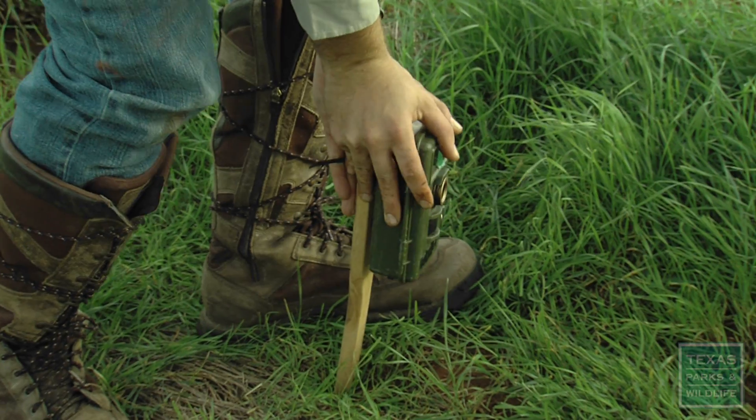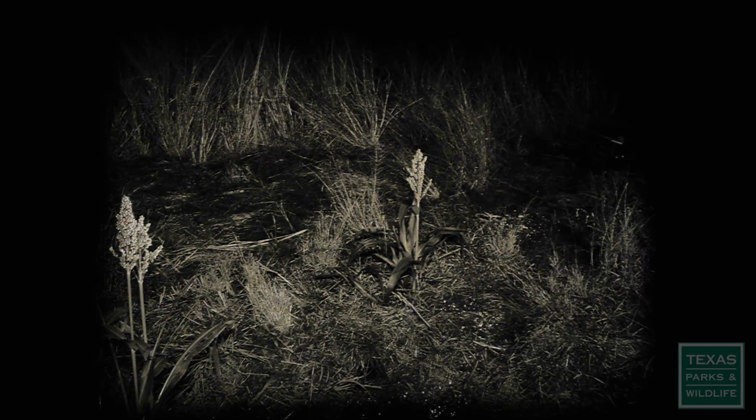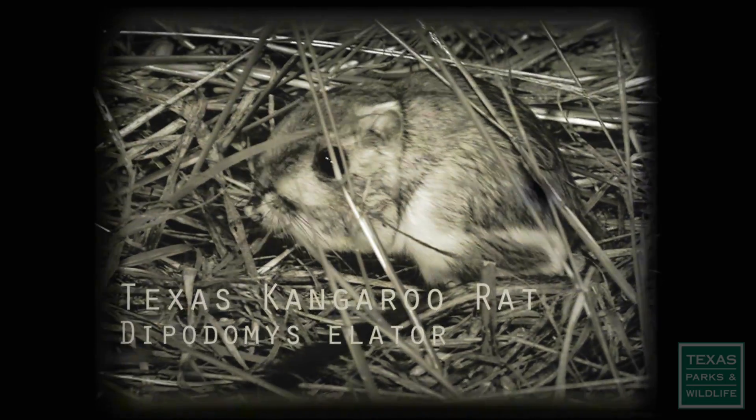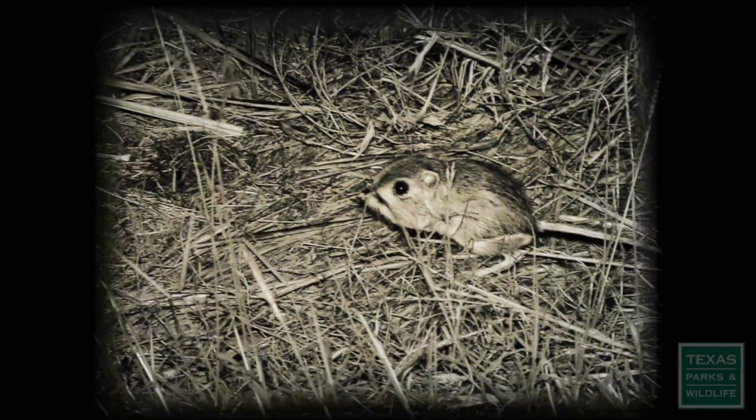I'm a graduate student at Texas State University in the Wildlife Ecology Program, and we are surveying for Texas kangaroo rats. They hop on their back legs like a kangaroo, hence the name. It looks a lot like your pet store gerbil, about a gallon and a half as big, with a white tail tip.